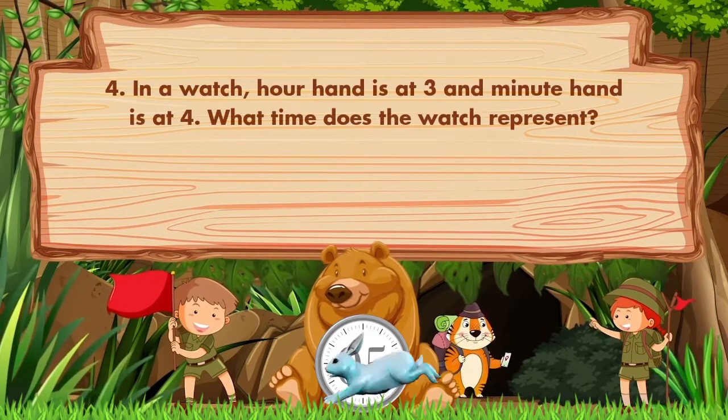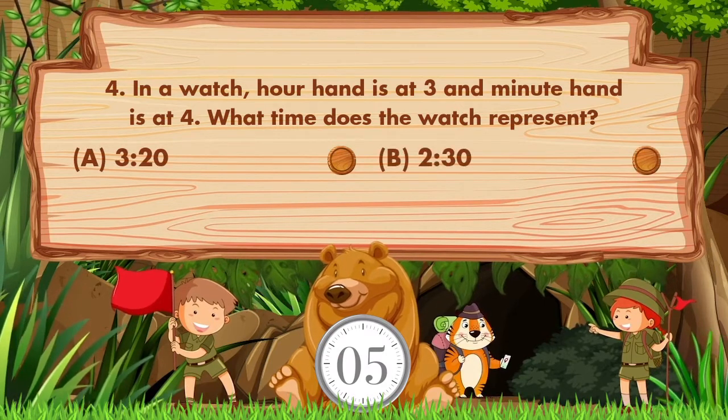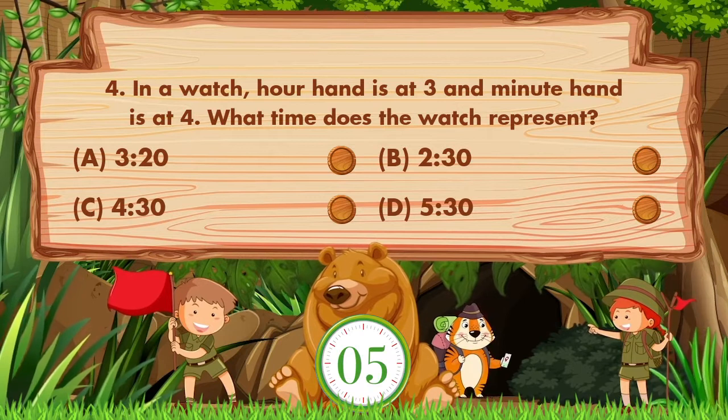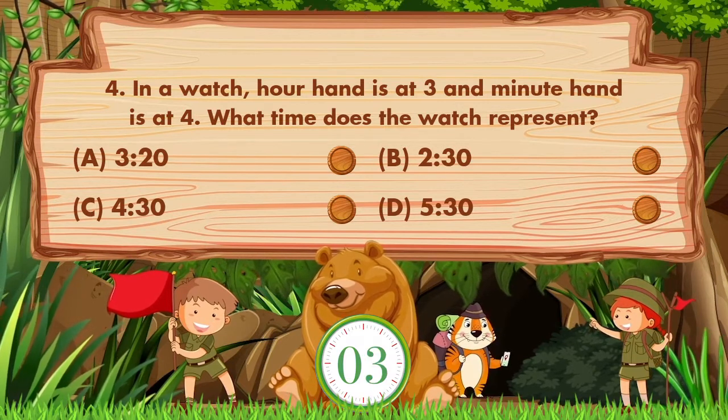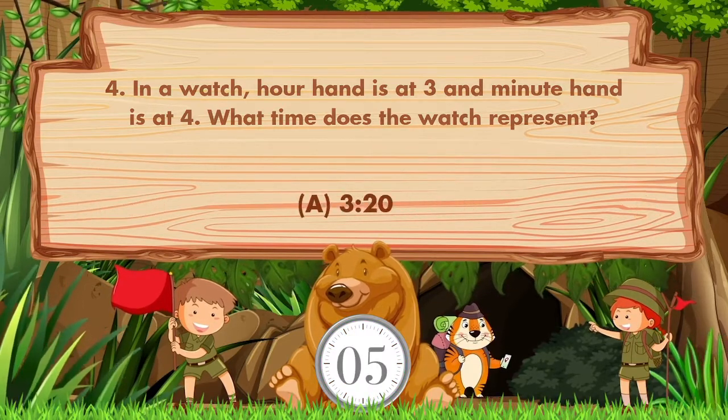In a watch, the hour hand is at 3 and the minute hand is at 4. What time does the watch represent? Options: A: 3:20, B: 2:30, C: 4:30, D: 5:30. The answer is option A, 3:20.